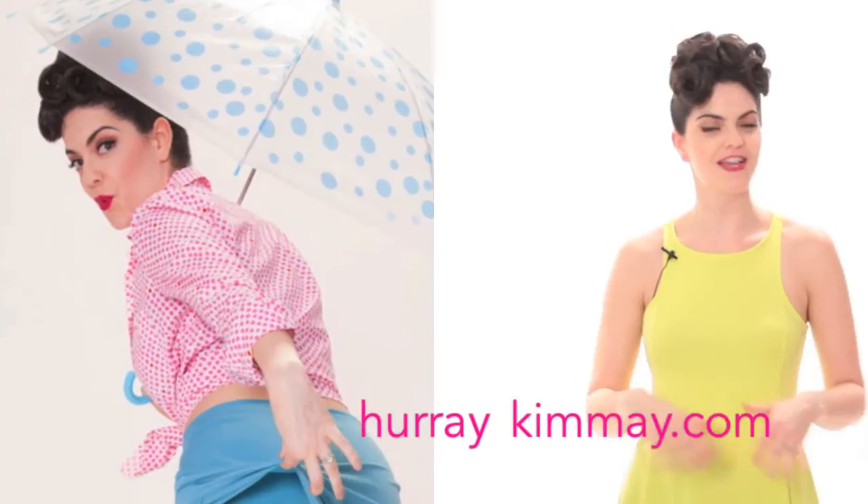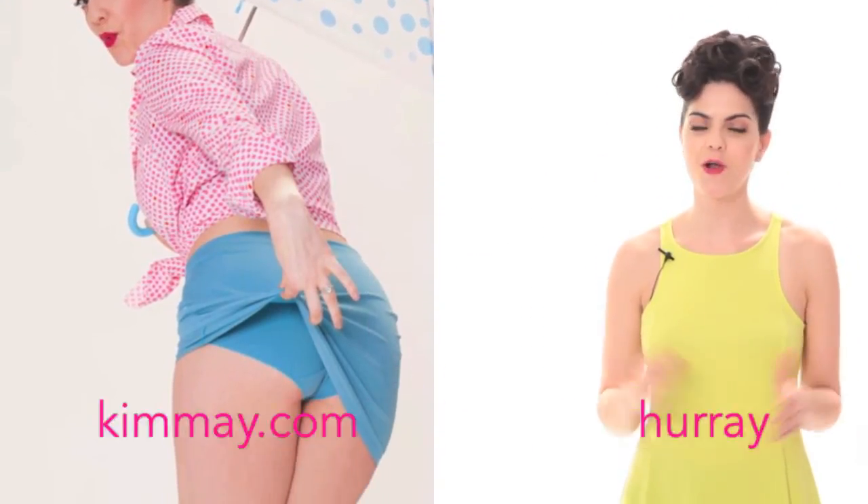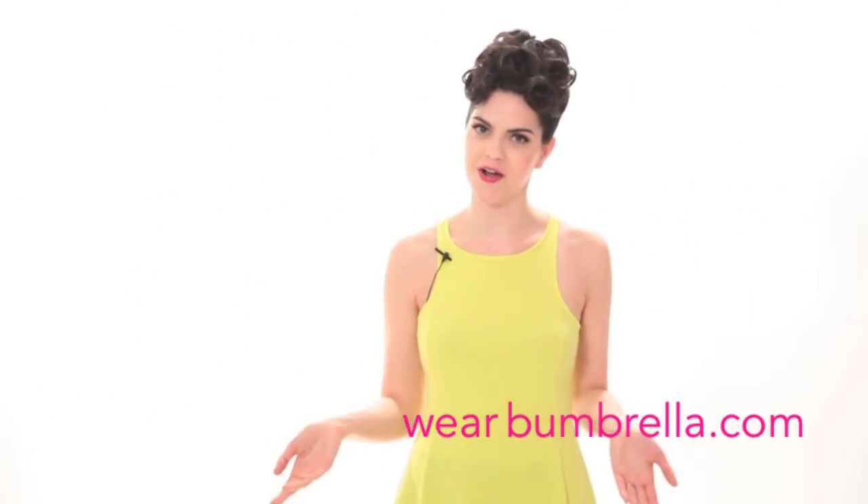For more information, a full review, and some really fun photos, visit hooraykume.com or pop on over to wearbumbrella.com. And don't forget to tweet at me at hooraykume and tell me what makes you say hooray. Until next time, have a great day.